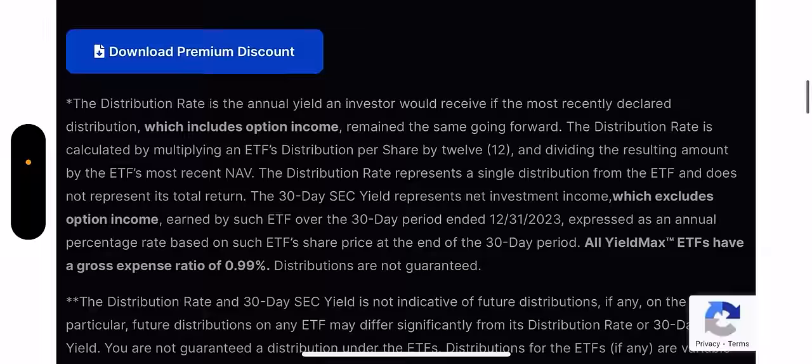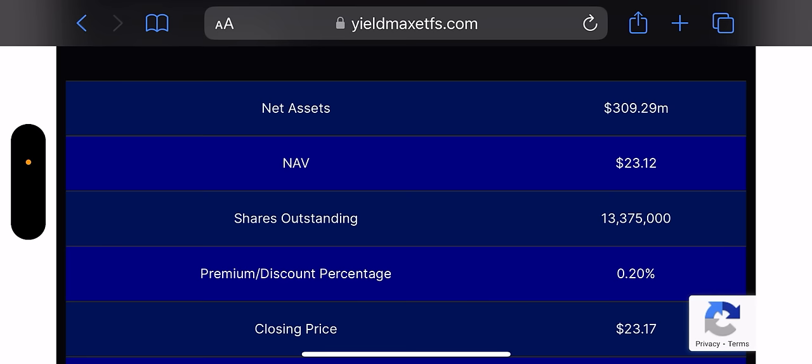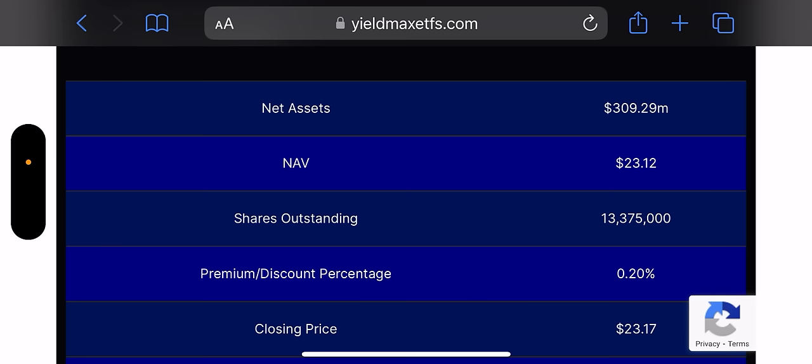Net assets are $309 million and growing very rapidly. I personally don't own COIN but I own CONY for the high IV. I hope this helps you understand how to research stocks — it's not rocket science, just basic stuff: run the numbers, see if it makes sense for you, does it meet your risk tolerance. I'm not a financial advisor, this video is just for fun and entertainment. If you enjoyed it, please click like and leave questions in the comments.